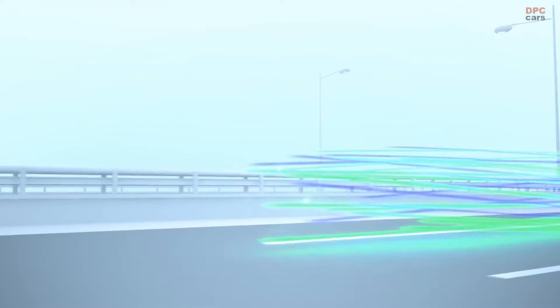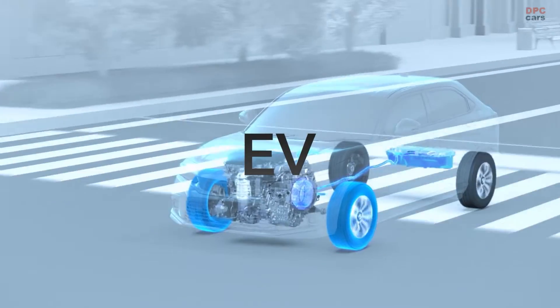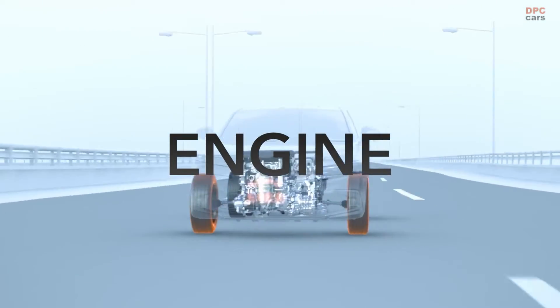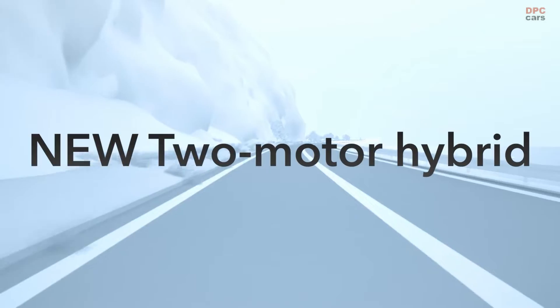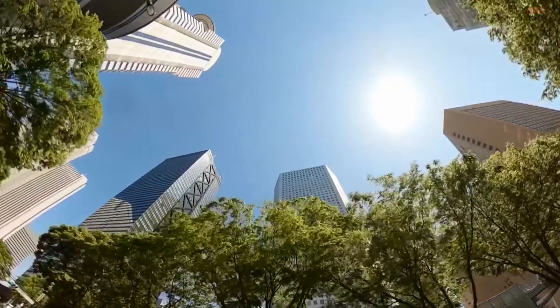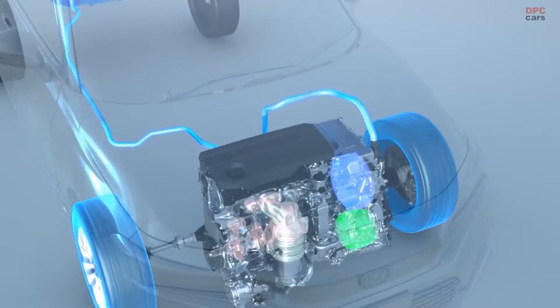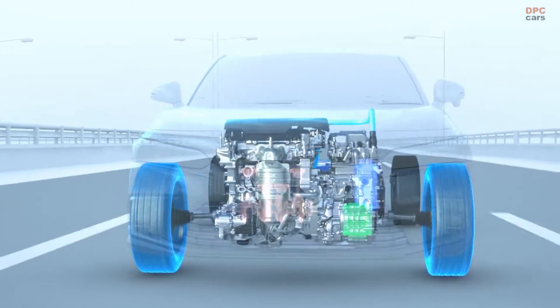A two-motor hybrid system provides the feel of motor driving in most day-to-day driving situations. This system has further evolved to provide an even better driving experience — sophisticated, exhilarating driving that makes driving more fun. The new and evolved two-motor hybrid.